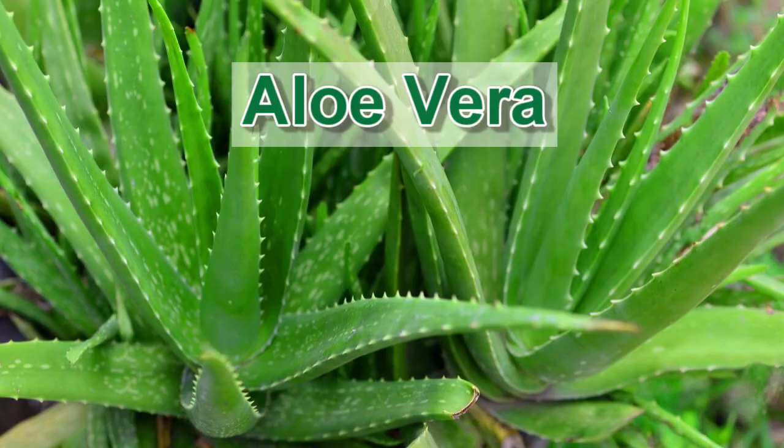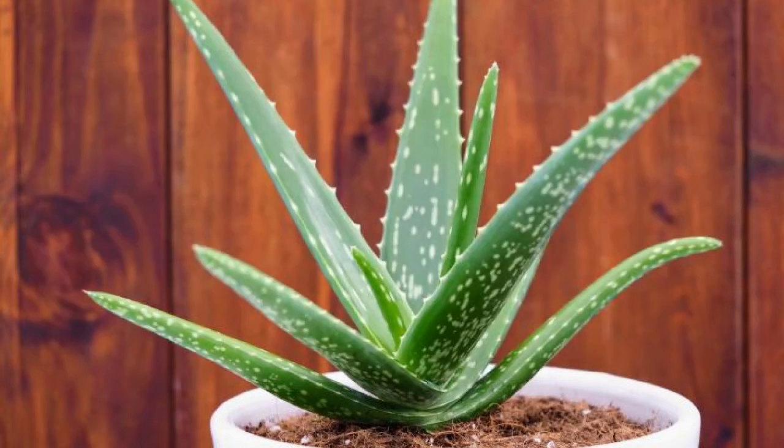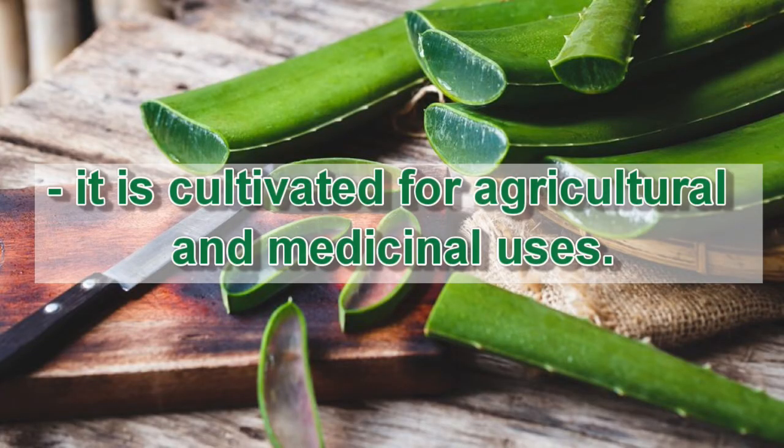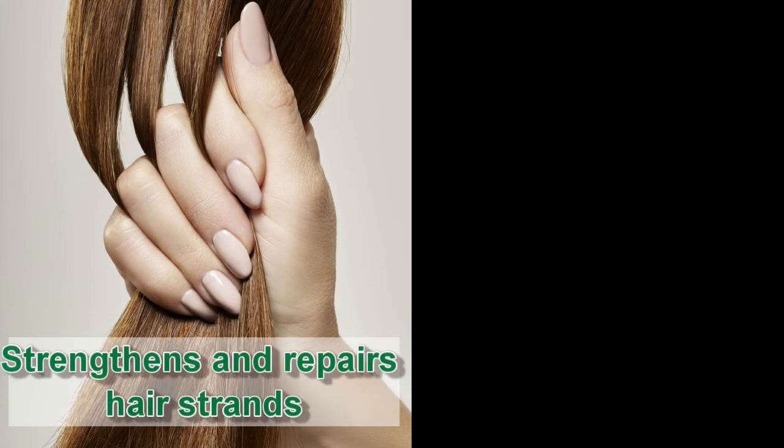Aloe vera is a succulent plant species of the genus aloe. It originates from the Arabian Peninsula but grows wild in tropical, semi-tropical, and arid climates around the world. It is cultivated for agricultural and medicinal uses and has been widely used for several purposes, one of those being hair treatment. Number one: it strengthens and repairs hair strands.